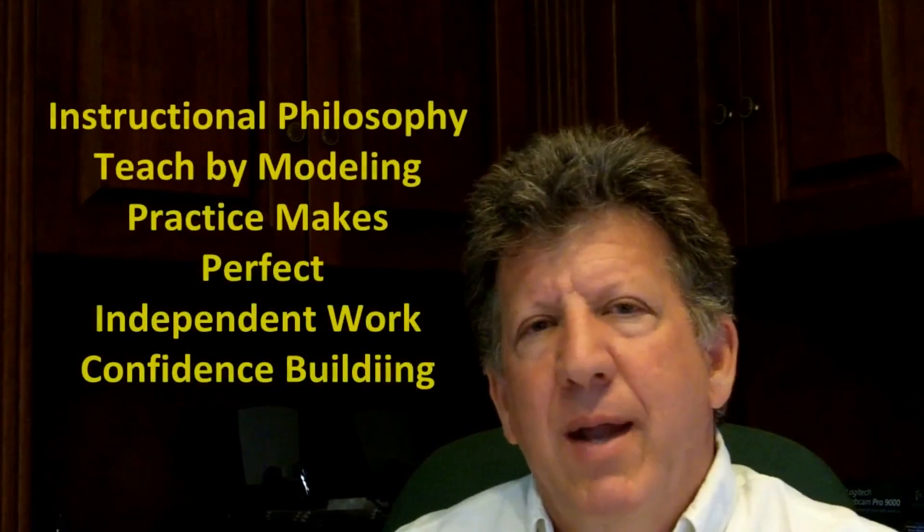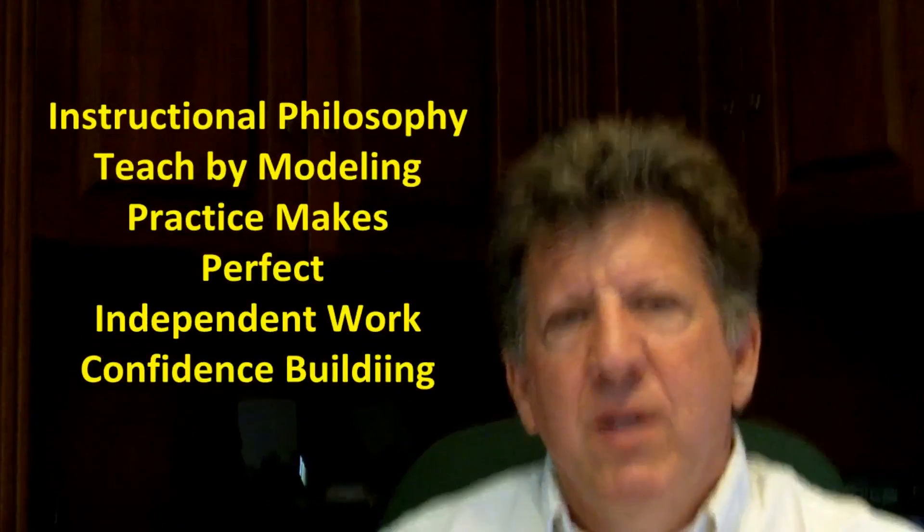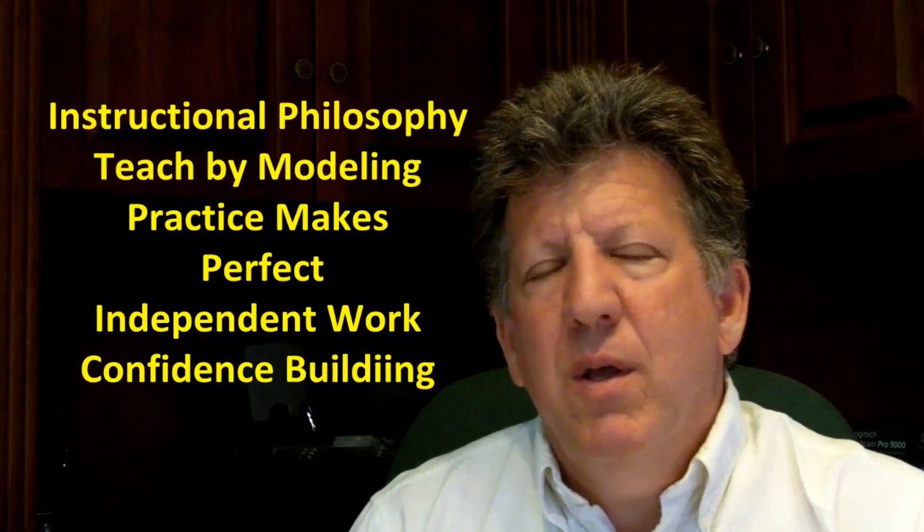Science is a combination of concept and execution. The philosophy here is to make sure students understand things by modeling, by practicing, but ultimately they need to be able to do independent work. And that's our goal here — to create independent, confident learners.